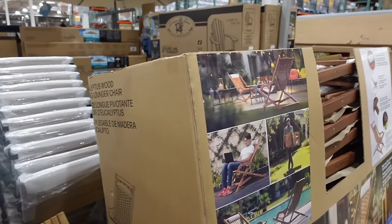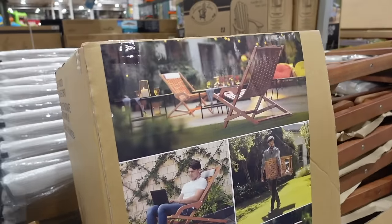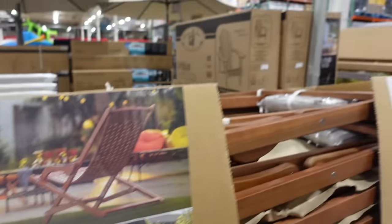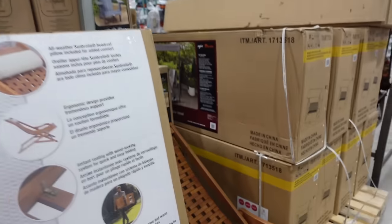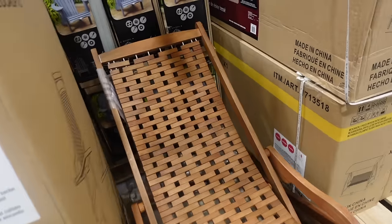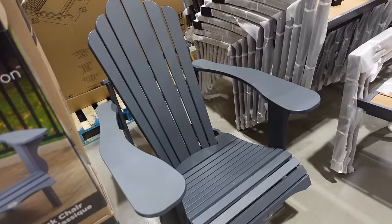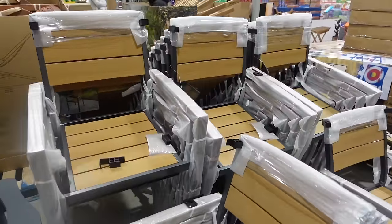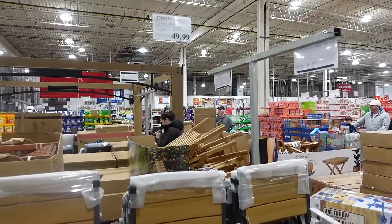I think these are new — here we have these swing lounger chairs at $99.99, eucalyptus wood. Let me try it out: it moves a little bit, slings back. I feel like I need something for my feet, so I'd probably pass on this one. Here we've got an Adirondack chair for $139.99, and then for $49.99 we have a stacking chair.